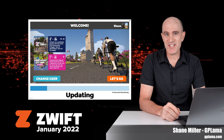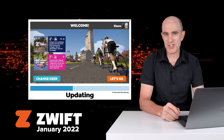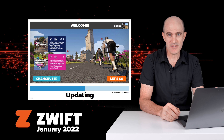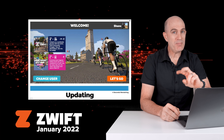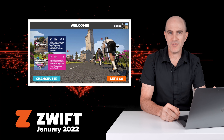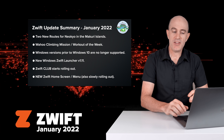This week the January 2022 update for Zwift has landed across all platforms. In addition to the regular bug fixes, we see some key roadmap features slowly rolling out — those being Zwift Clubs and the new Zwift home screen. Those two important features deserve a video of their own; today I'll quickly skim over the top of what's dropped with the January 2022 update.